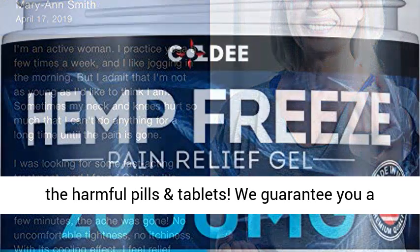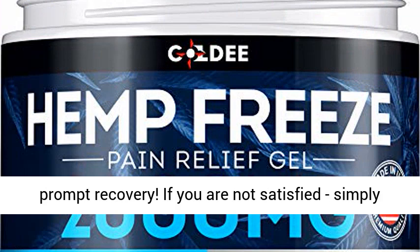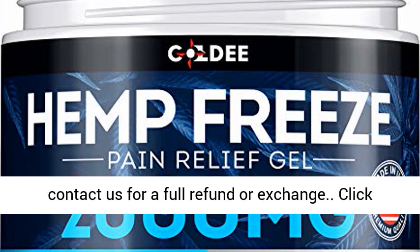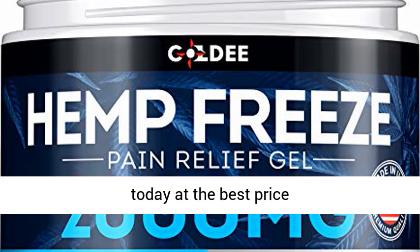Add natural to your treatment — an excellent natural alternative to all the harmful pills and tablets. We guarantee you a prompt recovery. If you are not satisfied, simply contact us for a full refund or exchange. Click the link in the description to get this product today at the best price.